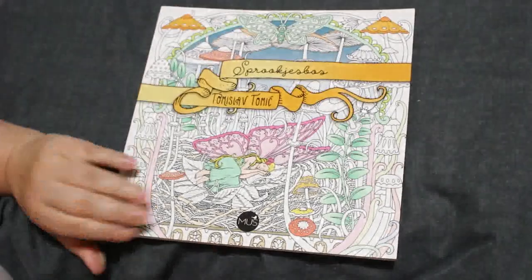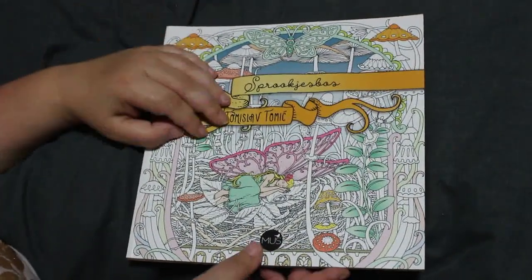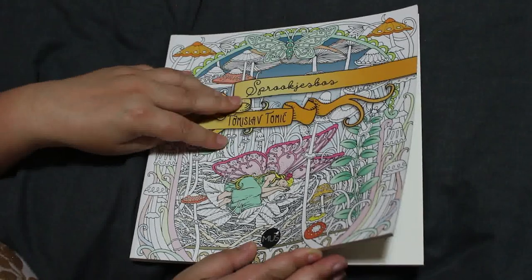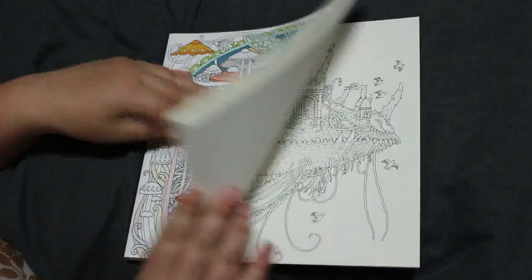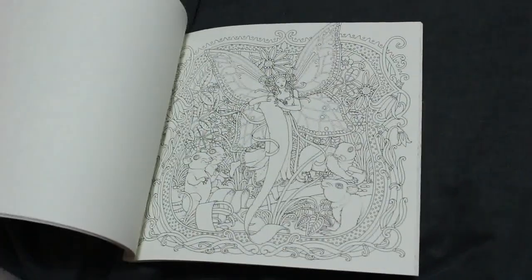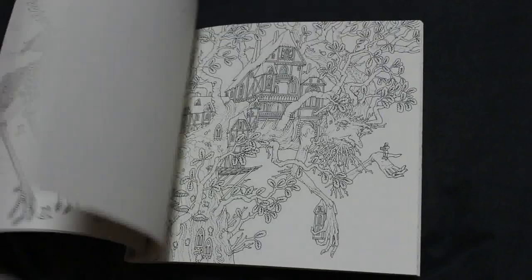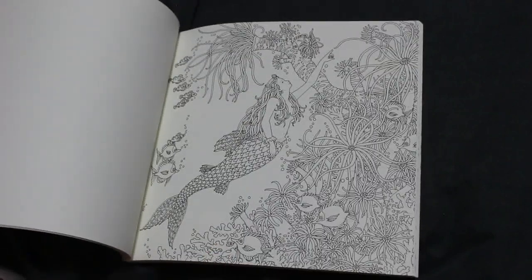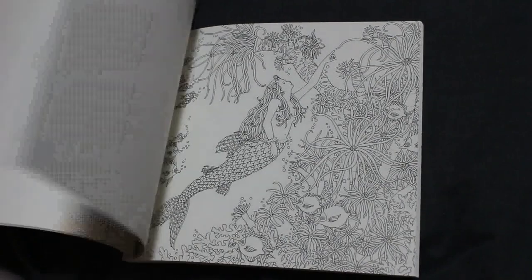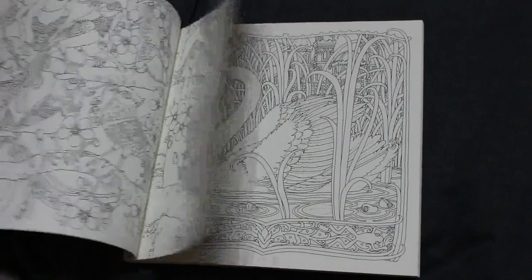Then I've got this one by Tomislav Tomek — the other name for it is Villainsan, which is easier. This is Spooks — Sprookjesbos or something like that, I can't pronounce it. But again it's very detailed yet very very stunning. I do like his work — that is gorgeous. I might have to do that one soon, absolutely unbelievably beautiful.